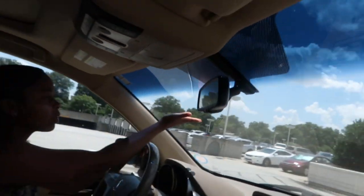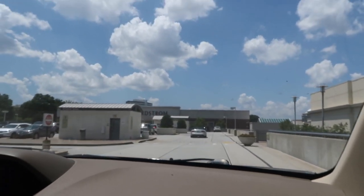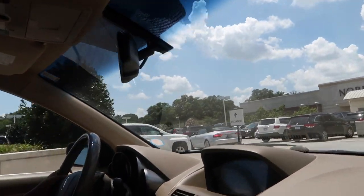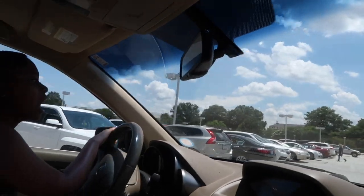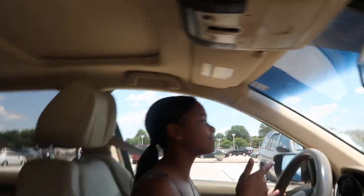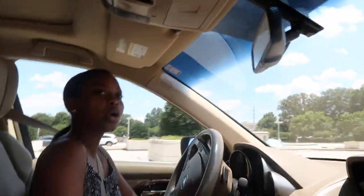We're driving and here we have Nordstrom. We're going to park here. We're at South Park Mall — well, we're at a mall. Can't tell you guys because we don't want you to find us. Even though we like y'all to subscribe, we don't want y'all to know our location.